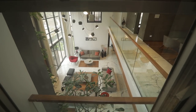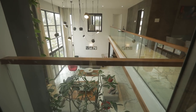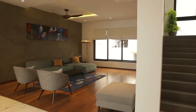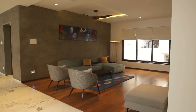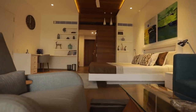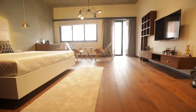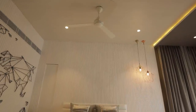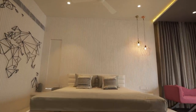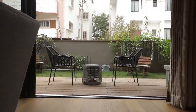The double-height living space helps create interaction between the living room and the family area on the first floor. The private spaces of the bungalow — the master bedrooms — are located on the south-west part for two reasons: they are away from the road, reducing noise, and they also receive the south-west breeze. They open out to the northern garden and get a view of it as well.